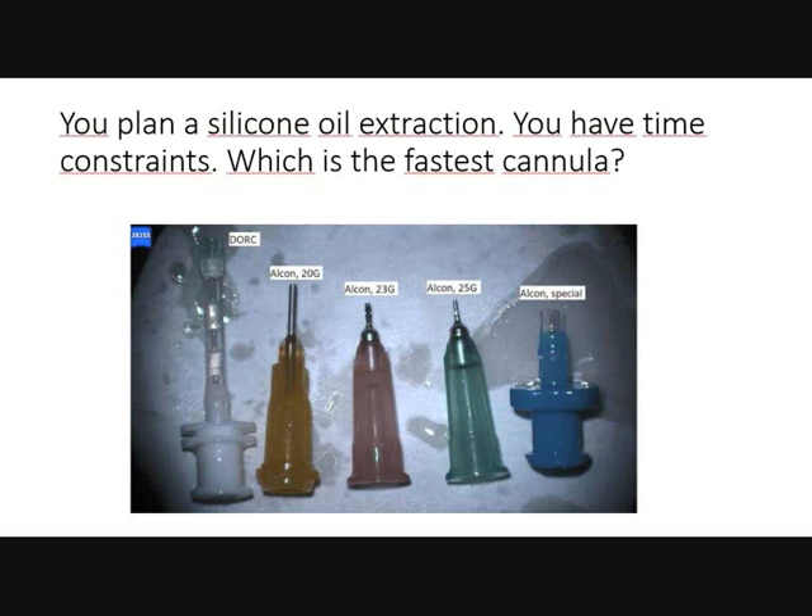On the left you see the Dork VFE with a very broad silicon oil tip, then an Alcon 20 gauge, then an Alcon 23 gauge, then an Alcon 25 gauge, and again an Alcon special cannula which is very short. The last and the first cannulas are similar.